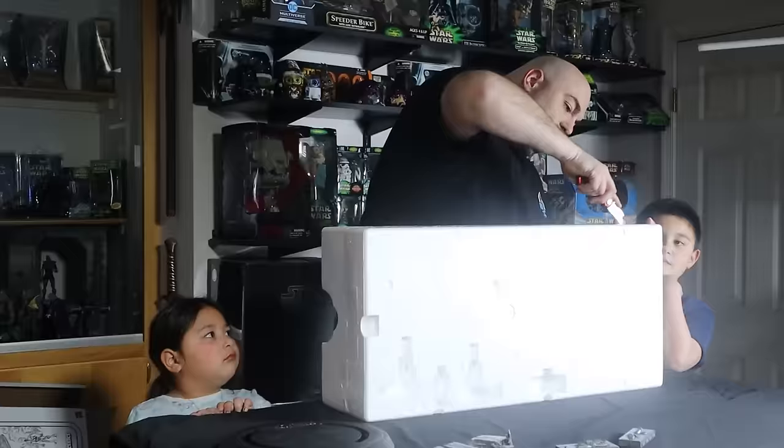I see a lot of people online complaining about how unfair McFarlane chase figures are, and it really got me thinking. I got a bit of a unique perspective on this being a collector but also a store owner. So where do I fall in the chase figure spectrum? Are they a blight to toy collecting society or a necessary evil? Let's talk about it.